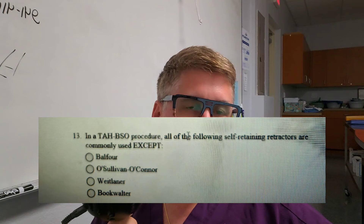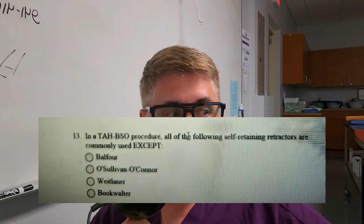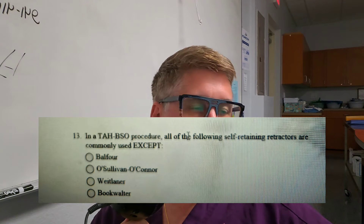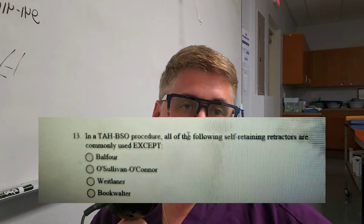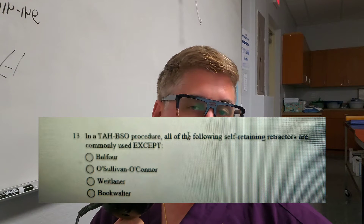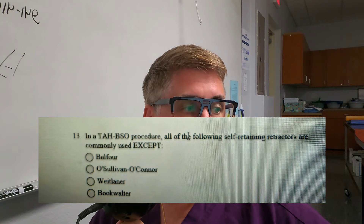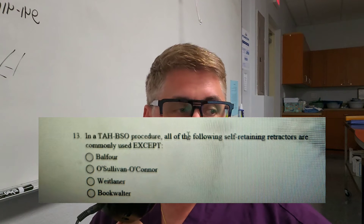Question number two: In a total abdominal hysterectomy, bilateral salpingo-oophorectomy (TAH-BSO), all of the following self-retaining retractors are commonly used except — is it A, the Balfour; B, O'Sullivan-O'Connor; C, Weitlaner; or D, Bookwalter? Note: the question says 'except,' and the procedure is abbreviated TAH-BSO.